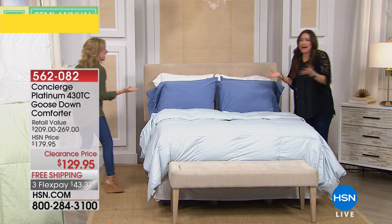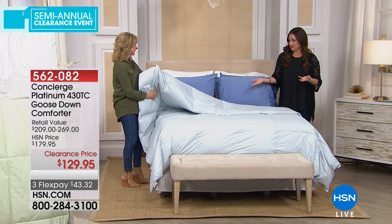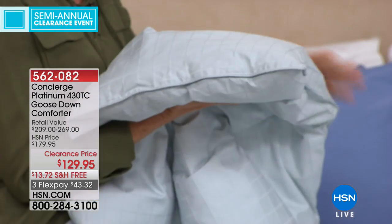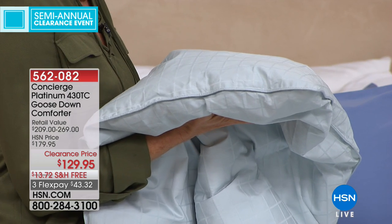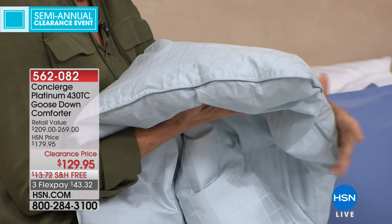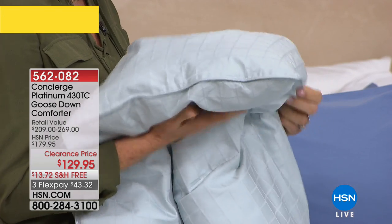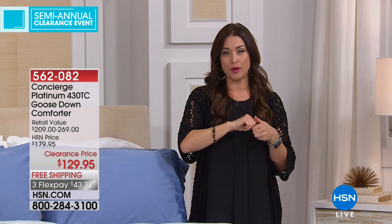Dry cleaning runs $50 every time — I just can't. My comforter is something I need to wash often; I have pets, I have kids, they all sleep in the bed. This is just convenience. It's the lowest price ever, fewer than 500 remaining. $43.32 on your charge card with free shipping and handling on three flexible payments. If you want the white, last call — we only have twin and full remaining in that one.